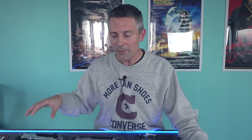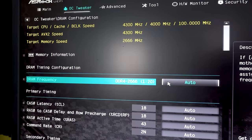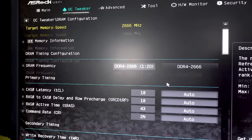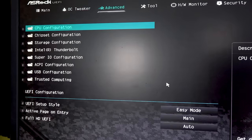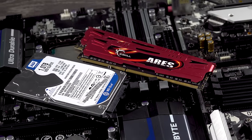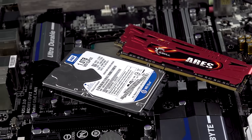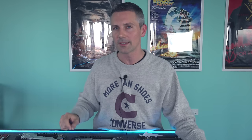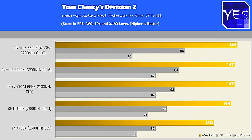We're testing the i3-10100F with a B460M, and the B460 does have that 2666MHz memory limitation — we'll talk about that a little bit later. Then we've got the final contender: the i7-4790K, which I picked up used for $140 Aussie dollars with 16 gigabytes of RAM and a one-terabyte hard drive. The performance figures are pretty impressive for this old 4790K.